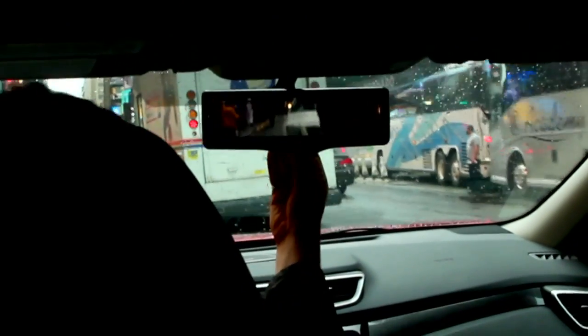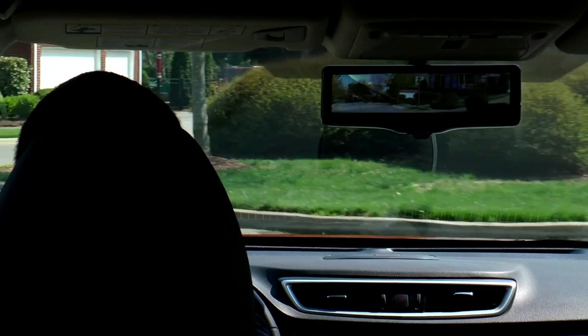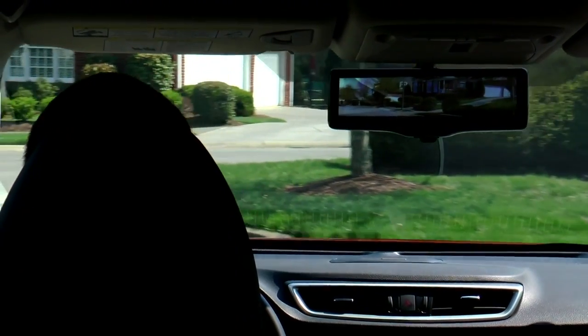It helps provide a clear view of what's behind the vehicle, removing obstructions that may otherwise interfere, such as headrests, other occupants in the vehicle, and maybe a cargo area filled up with stuff. It takes all that out of the way and helps provide a more clear image of what's behind the car.